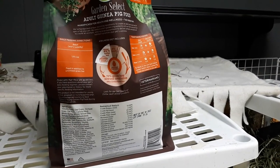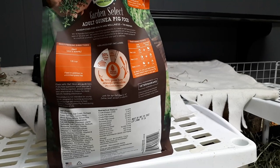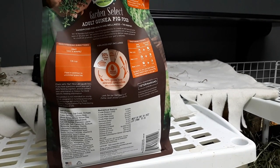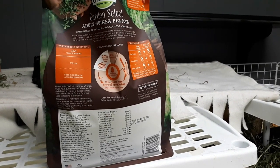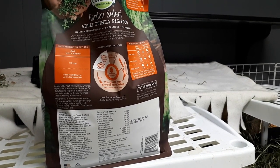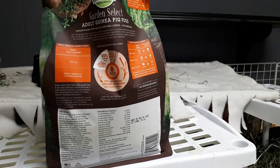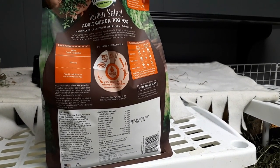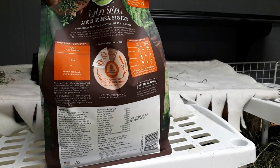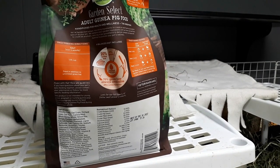I'll read the ingredients for you guys — I'm not going to read them all because you can look online, but: timothy grass, oat grass, orchard grass, oat hulls, canola meal, whole barley, whole yellow pea, tomato pumice, flax seed, rosemary, thyme, and then a bunch of vitamins and minerals after that. Pretty decent. I definitely like those ingredients way better than their Essentials.